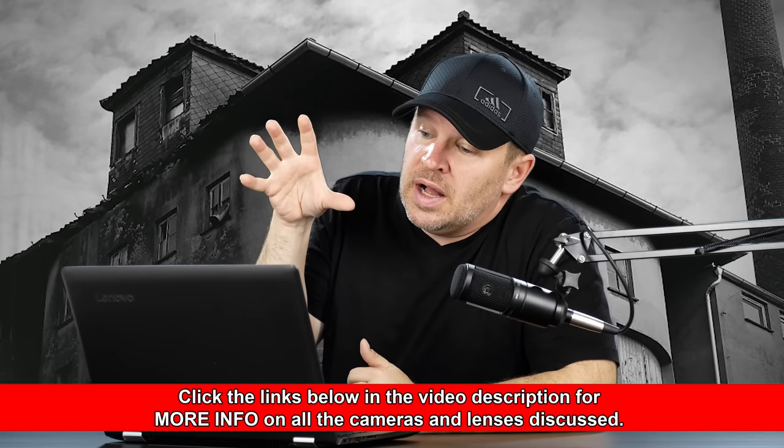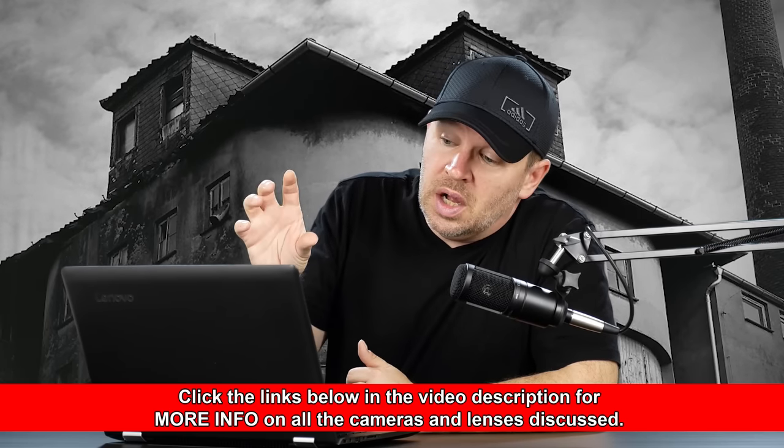Those are the two I would recommend right off the top of my head — solid offerings at a good price, and I think you'd be happy with them. I'll throw it out to our viewers: what would you guys get if you were looking for a camera under $700 for YouTube videos?